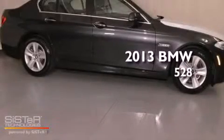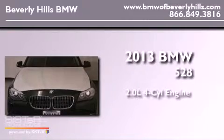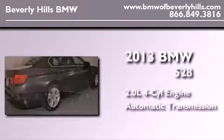This is a brand new 2013 BMW 528. It features a 2.0 liter 4-cylinder engine and an automatic transmission.